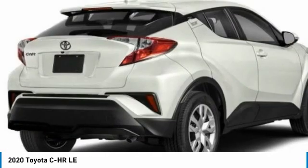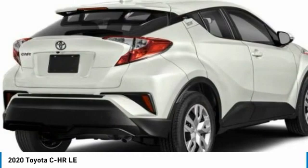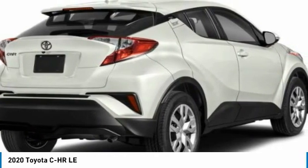The C-H-R handles like a race car, and has all the safety features you'd expect from a Toyota vehicle.